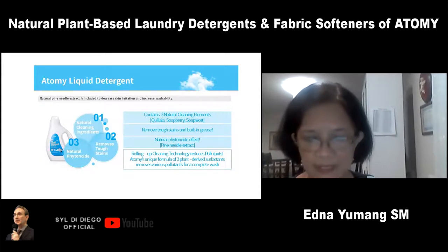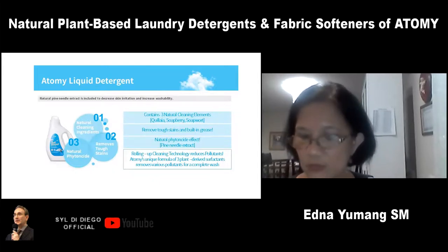And of course, pine needle extract also has a strong phytoncide effect. Phytoncide effect means it protects the fabric from microorganisms and also has a deodorizing effect against microorganisms.